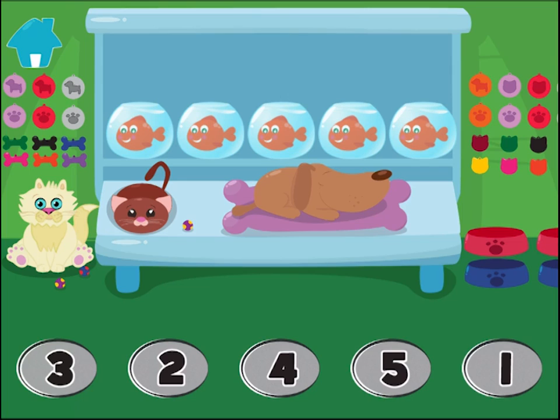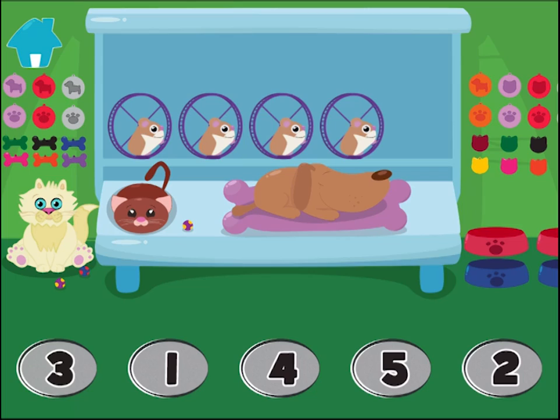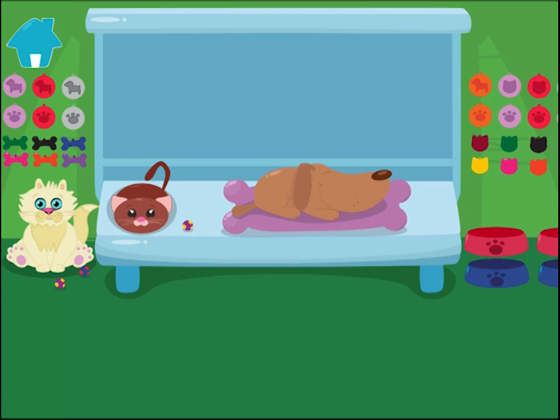How many fish do you see? Wow! Awesome! How many guinea pigs do you see? Wow! Very well done!